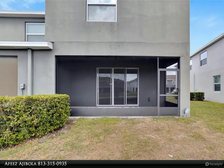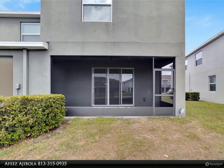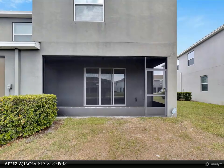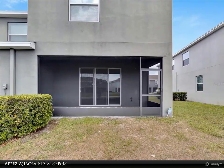The master also offers a view of the pond. Two additional bedrooms and a second full bath and laundry are also on the second level. Washer and dryer included.